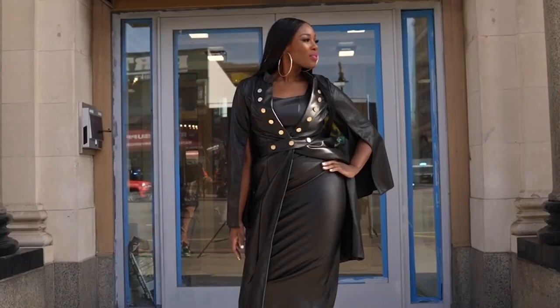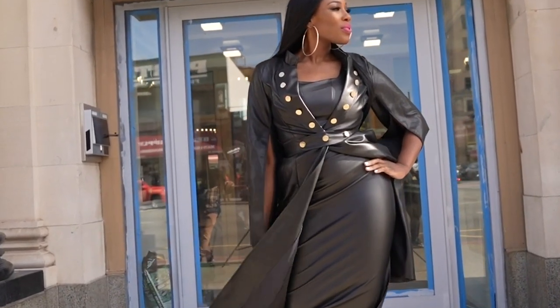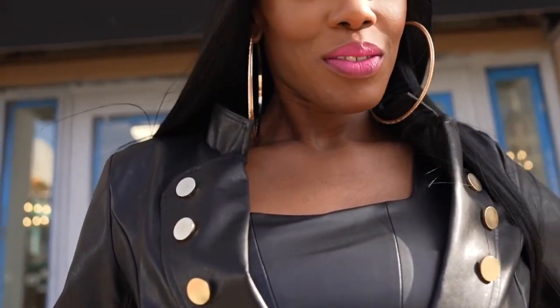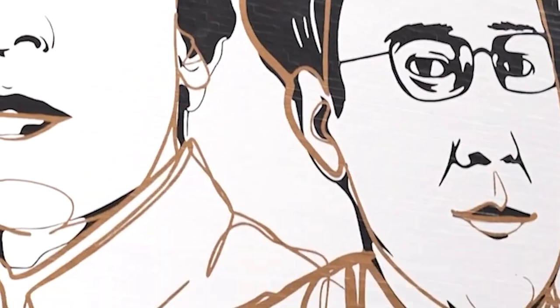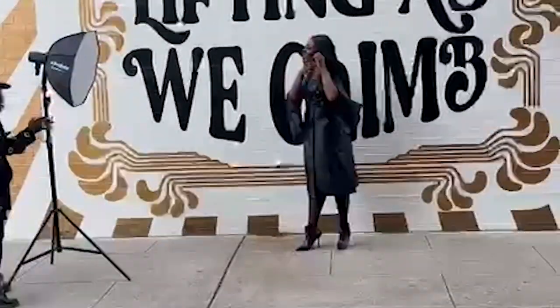The last segment of Melanie's session was done outside. She's got this awesome black leather look going, and in the neighborhood there's so much to work with in and around the surrounding areas of the building. We went to this mural because look at the wall — how fitting, how beautiful, how perfect. We had to do a shot there.